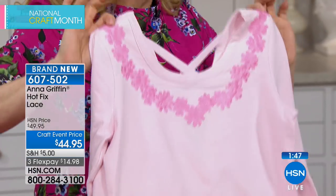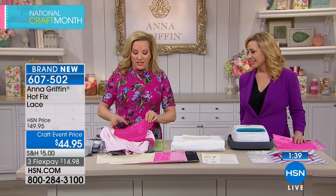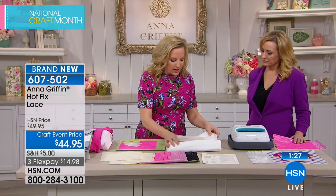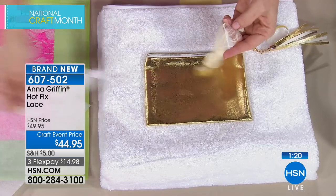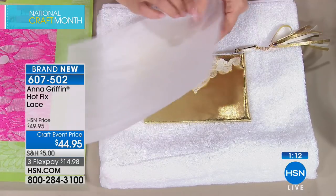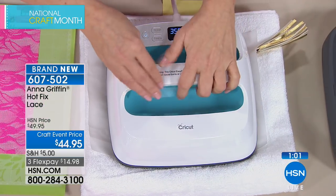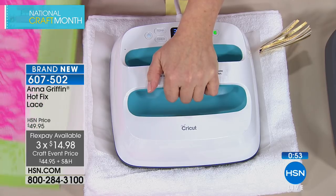The lace appliqué is cute enough for a gym workout top or for making something sweet for a little granddaughter. A demonstration shows applying lace to a clutch — place parchment paper over the lace to protect it, then use the Easy Press at 350 degrees for 20 seconds. The lace sheets come with an instruction sheet. Getting four different colors of lace makes it easy to do really fun things on any t-shirt.